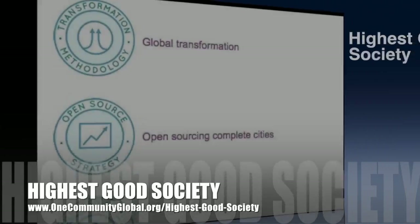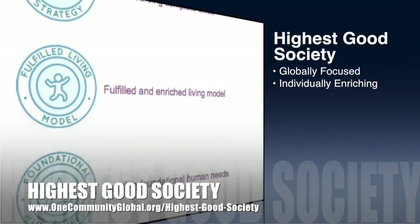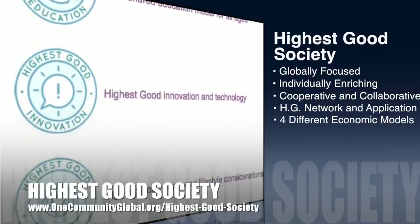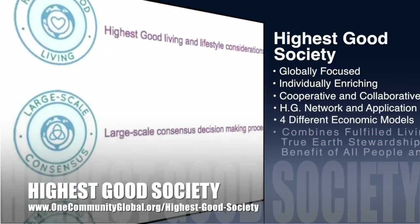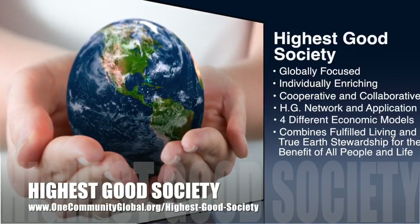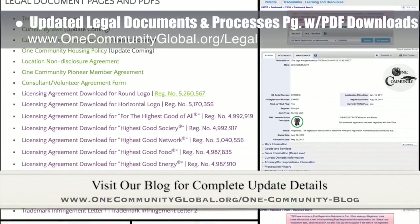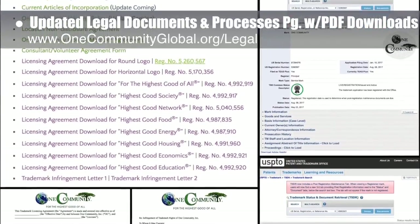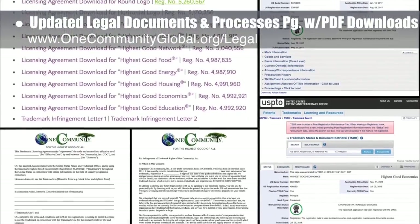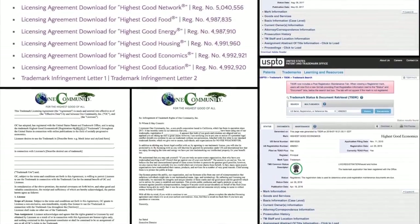One Community's approach to highest good society is globally focused, individually enriching, cooperative and collaborative, and includes a highest good network and application, four different economic models, and combines fulfilled living and true earth stewardship for the benefit of all people and all life on this planet. This week, the core team updated our legal documents and processes page with new PDF downloads of all our trademark documents, trademark infringement letter templates, and links to the actual trademark registration documentation — you can see some examples of all this here.